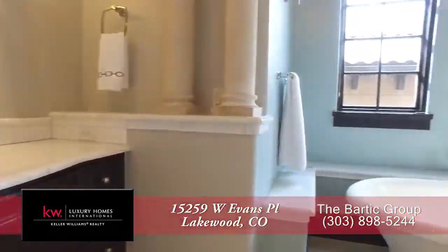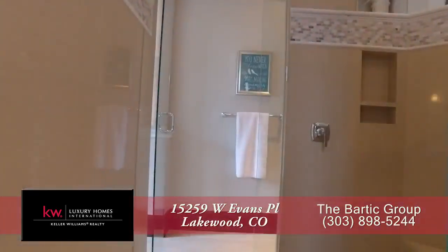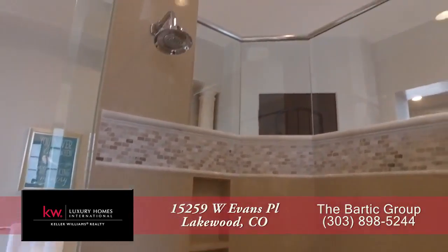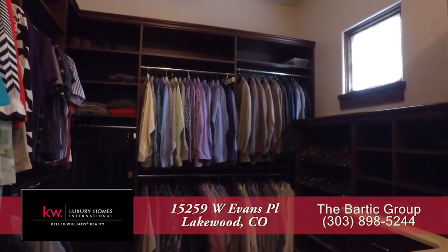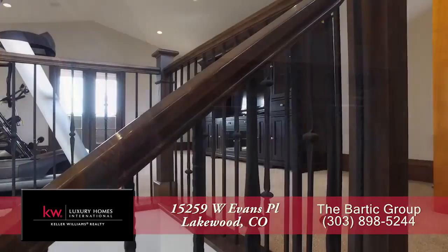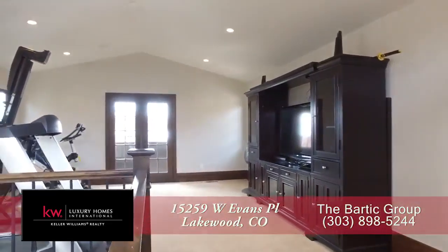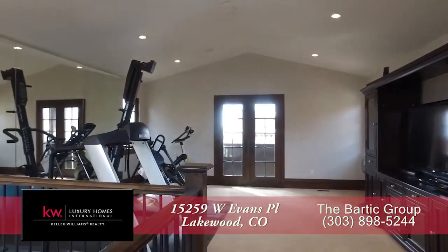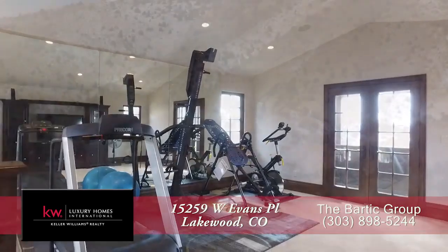The master bath boasts dual sinks, a free-standing soaking tub, and an oversized walk-in shower with three shower heads. The master closet is so spacious that you may need to expand your wardrobe. Above the master bath is a workout room where you can exercise without disturbing others in the home, or you can convert it into additional closet space or extra living area.